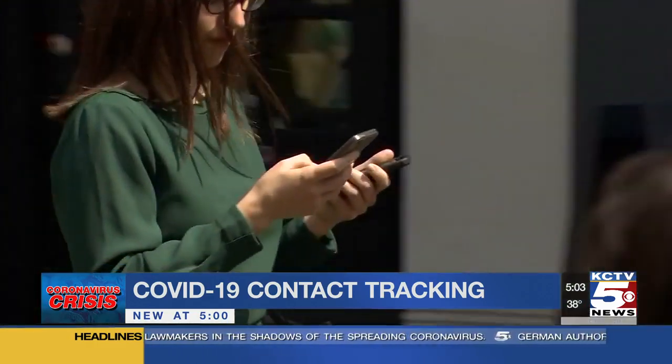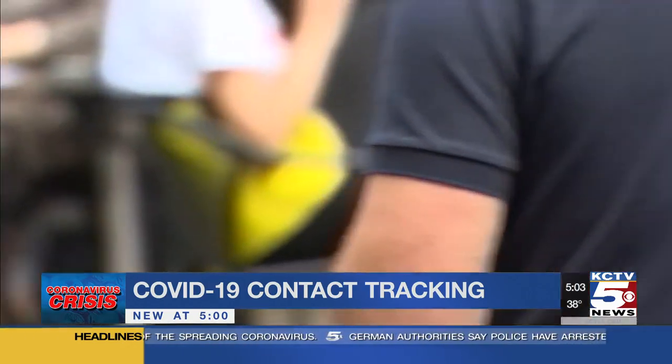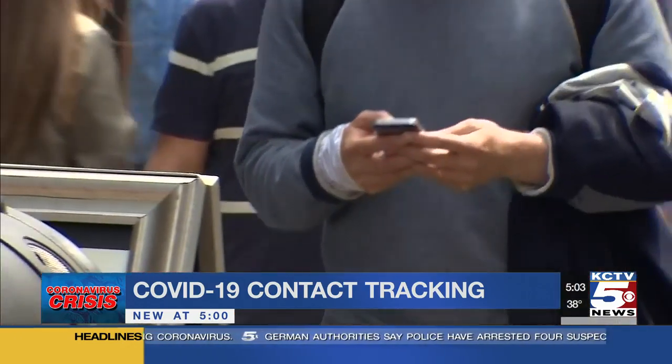IT professionals tell me that this is not a new technology — instead, it's being reinvented to solve a new problem. Just like you use Google Maps, they track you through GPS, showing how many people in a certain area are moving and how fast. So when you see red on Google Maps, that means everybody in that area is going really slow. They're using the same type of technology, but bringing it down more to a personal level.